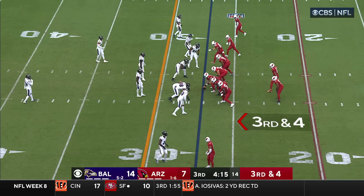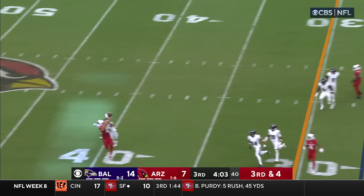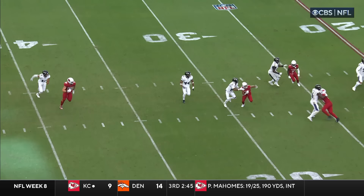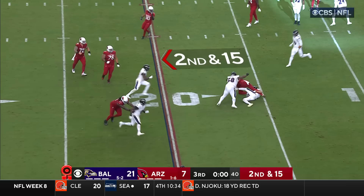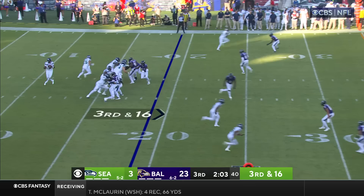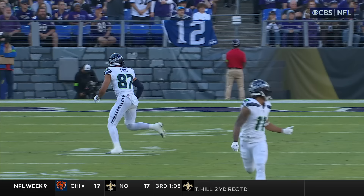The Ravens defense has 30 sacks this year from 12 different players. On 3rd and 4, Dobbs sidesteps and guns it — dropped. Let's see if it's more of a drop or a terrific play by Hamilton on the left side. Hamilton with the catch-up speed, got that left hand in there on McBride's hands. McBride screen — Ravens surround him and a great open-field tackle. Later, Hamilton almost intercepts — he was trying to hit Fant and Hamilton knew it. One of the best safeties in the NFL in only his second year, he almost had a second interception right there.